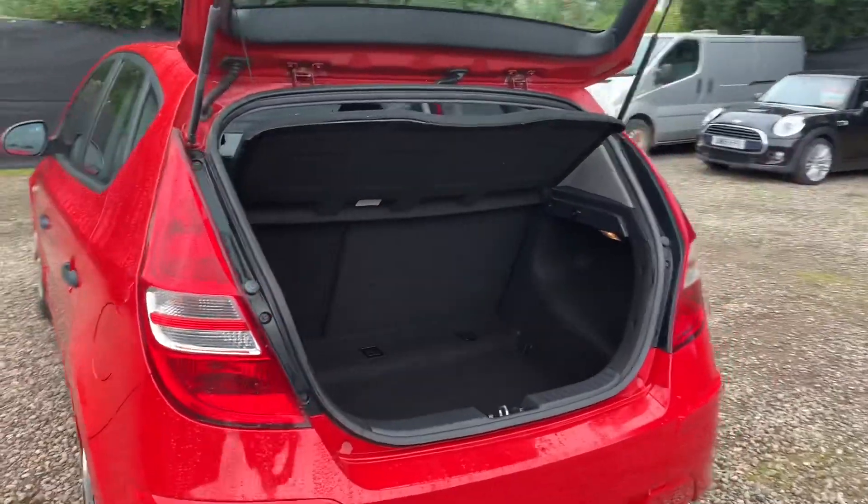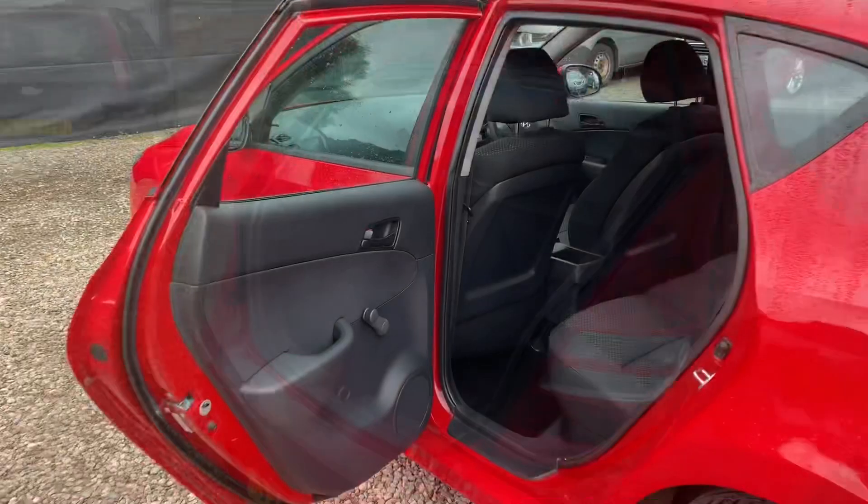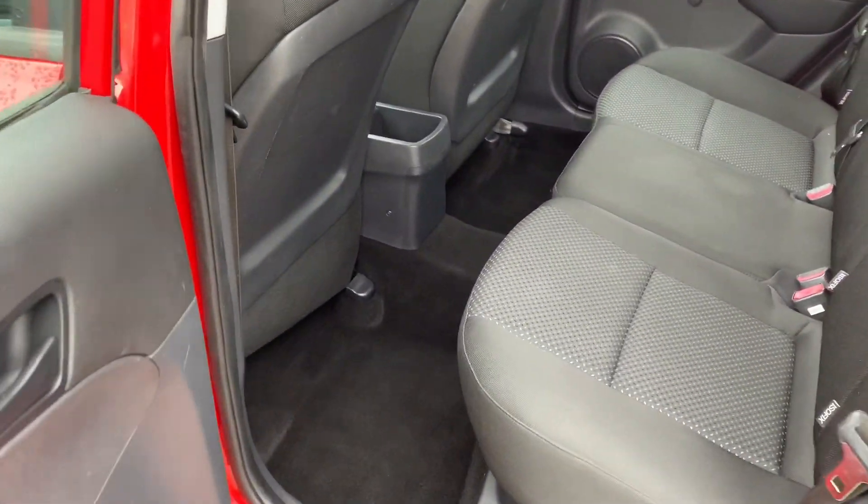It's a brilliant size boot — it's wide, it's deep. You've also got the 60-40 split rear seat. Great access to the back row seats with lots of legroom.